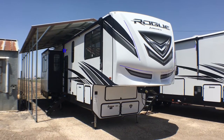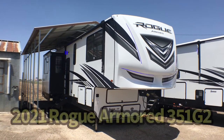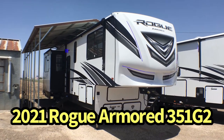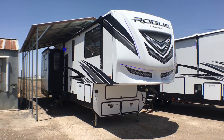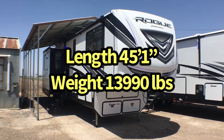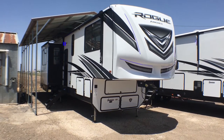Hey guys, this is Cory with Custom RV in Amarillo, Texas, and today I have a brand new arrival fresh off the delivery truck to show you. This is the 2021 and a half Forest River Vengeance Rogue Armored Model 351 G2. This fifth wheel toy hauler comes in at 13,990 pounds unloaded as we see it here today and is 45 feet 1 inch in overall length.